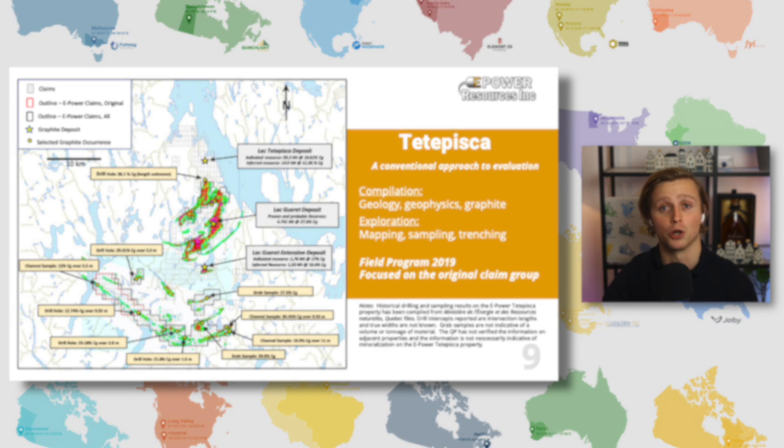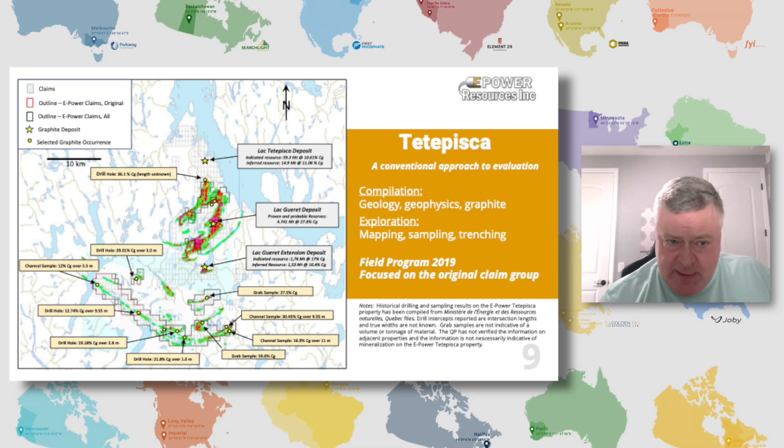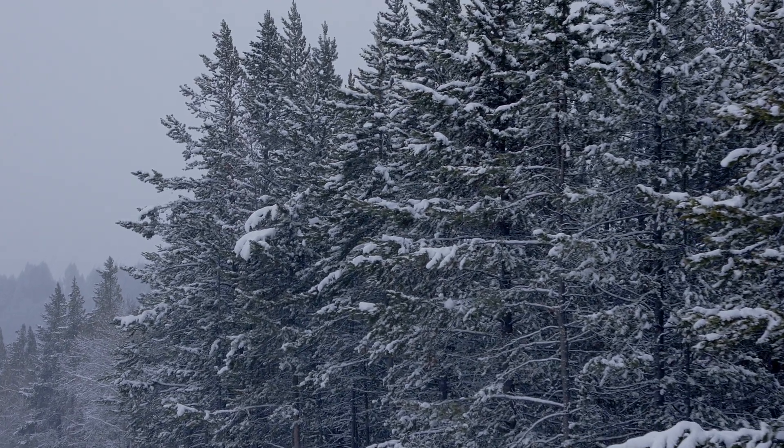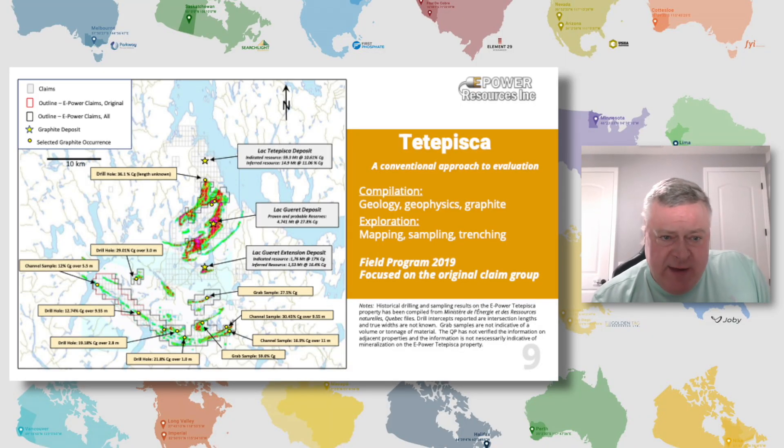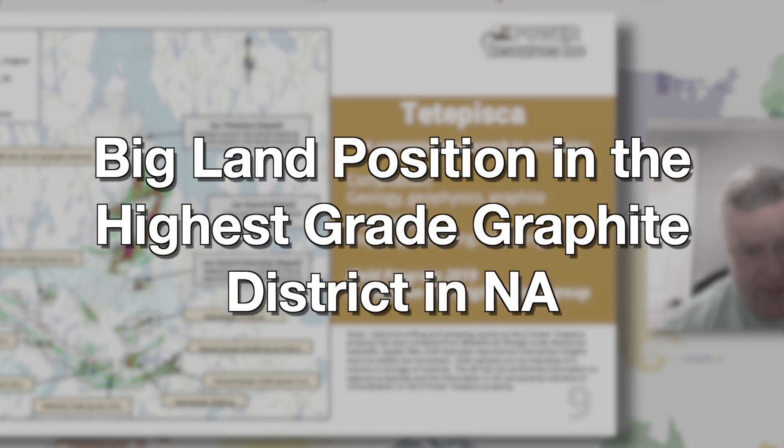These rectangular boxes here are mineral claims. You can see the scale of kilometers in the upper left of the map, so you can see how much ground we're talking about. Each mineral claim is roughly one kilometer north to south and about 564 meters east to west. We are the largest mineral claim holder in this area. The mineral claims held by ePower are outlined in dark gray or in red on the left. We've got a big land position in what is the highest-grade known graphite district in North America.